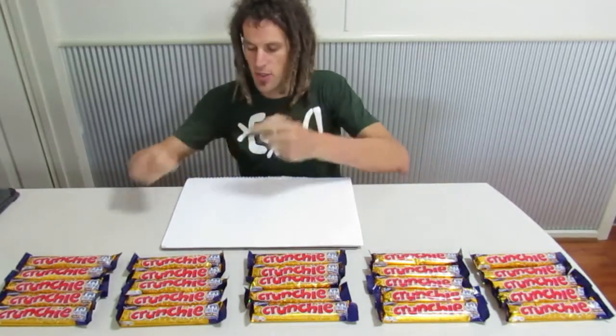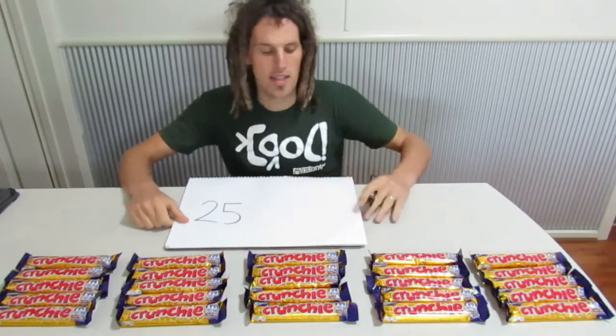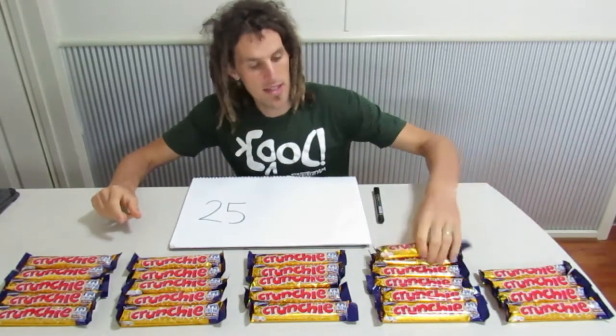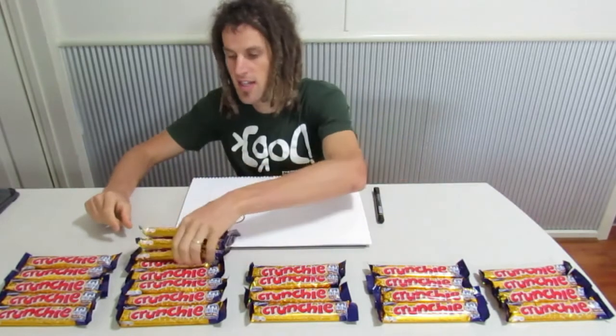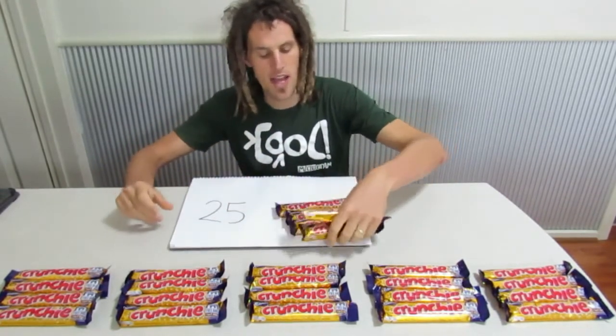Out of these 25, we've got a 1 in 5 chance of winning. So I've put them into groups of 5, so it's easy to see — 1, 2, 3, 4, 5 groups of 5, which means I should get 5 winners out of that.